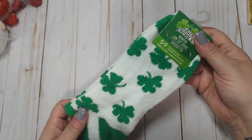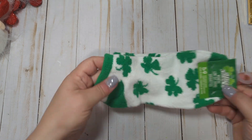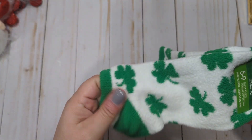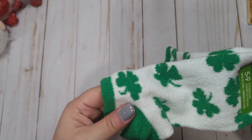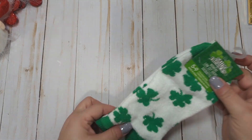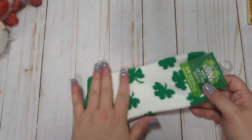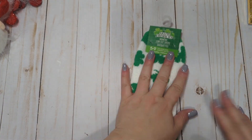I got a pair of women's low-cut socks for St. Patrick's Day. These are super soft — they're like a fleecy type of material, super comfortable. I bought these for myself because they were just so soft, and you guys know green's my favorite color, so I will wear these probably all the time.